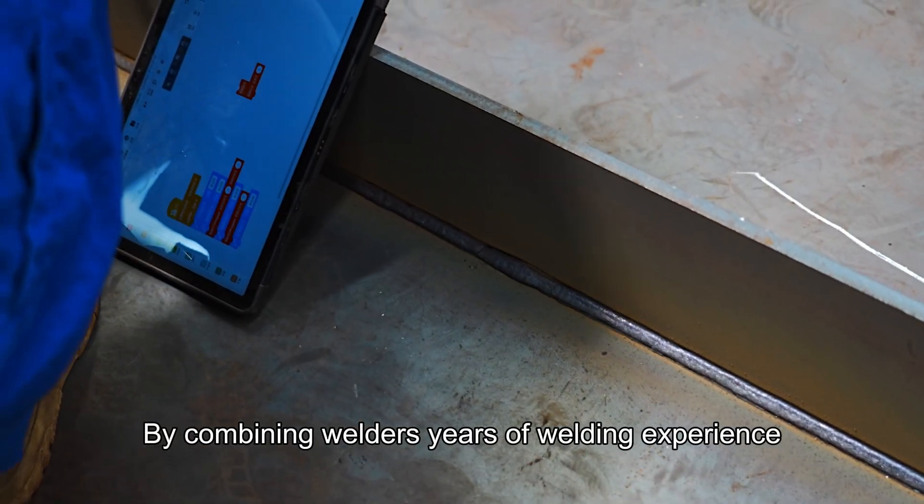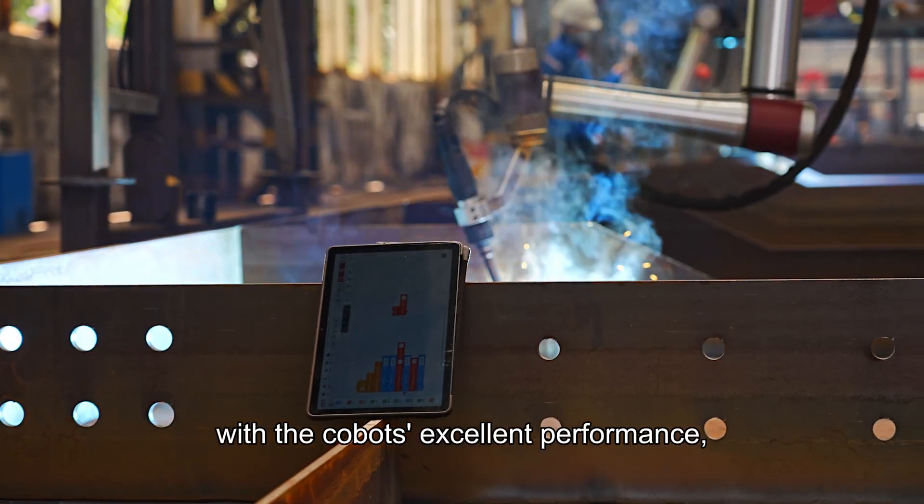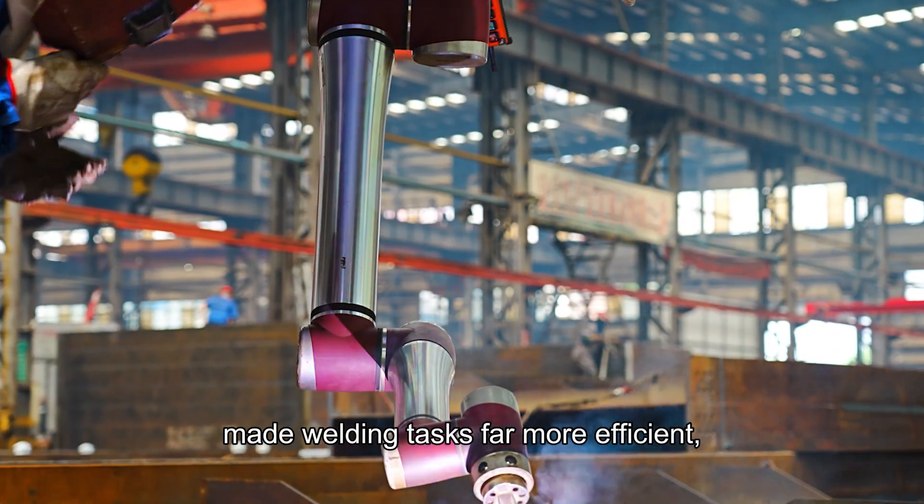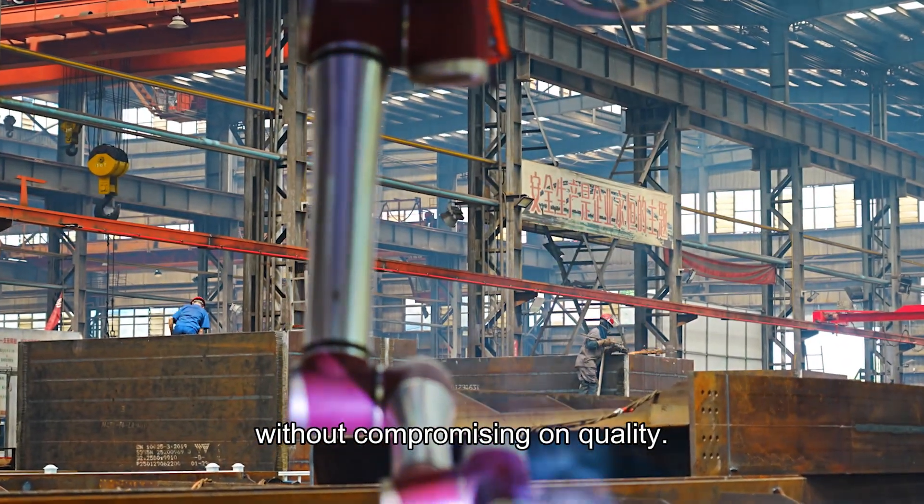By combining welders' years of welding experience with the Kobat's excellent performance, Wuhan Bridge Heavy Industries has made welding tasks far more efficient, without compromising on quality.